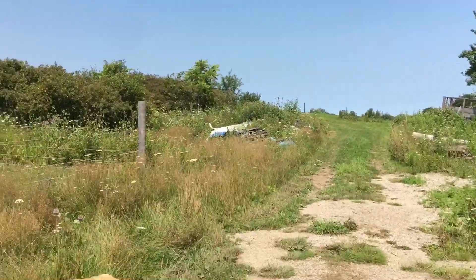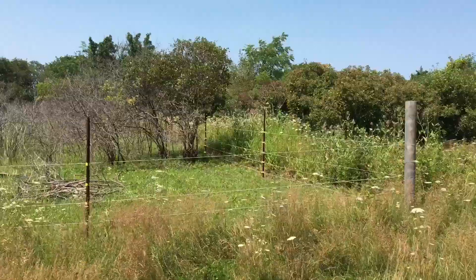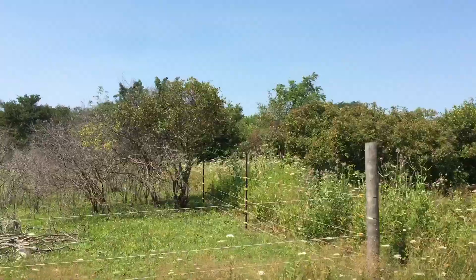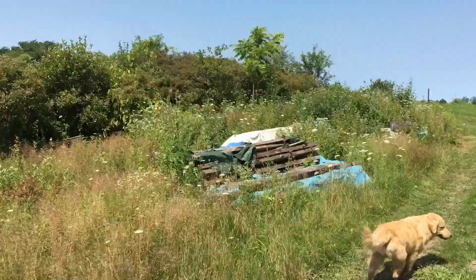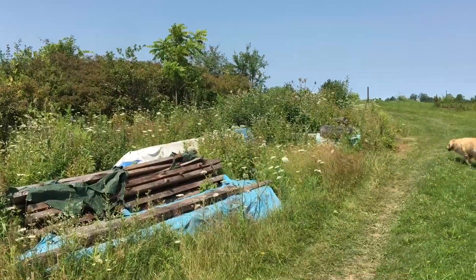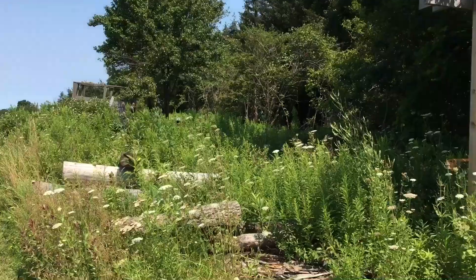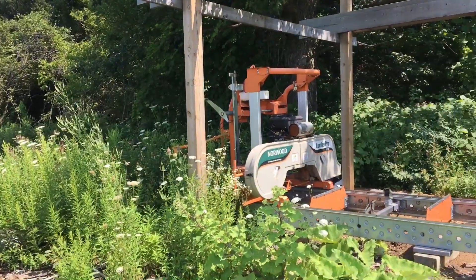We come to the end of the goat paddock. I've got some of my stash here - it's got some walnut slabs, live edge and pine, and some cherry. Over here I know it's all overgrown right now because I haven't been out here yet, but here's my sawmill.